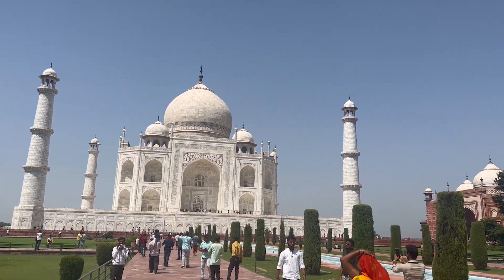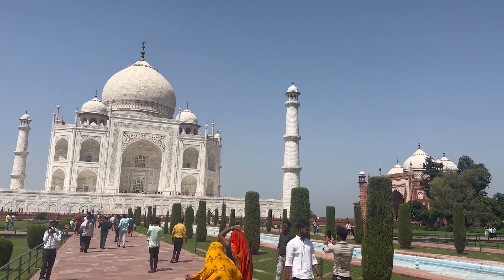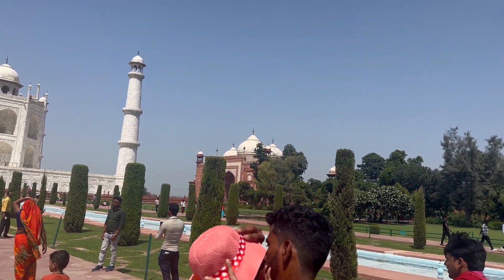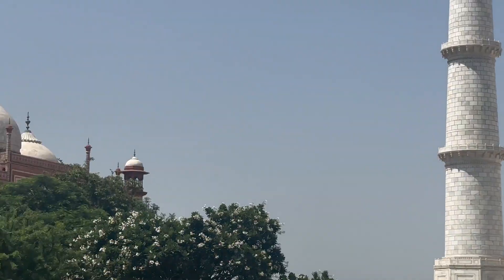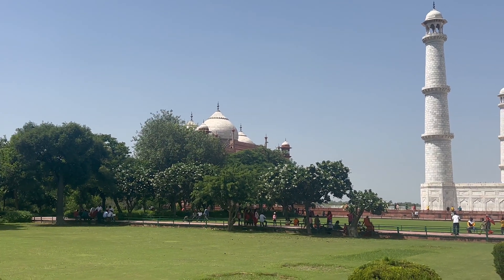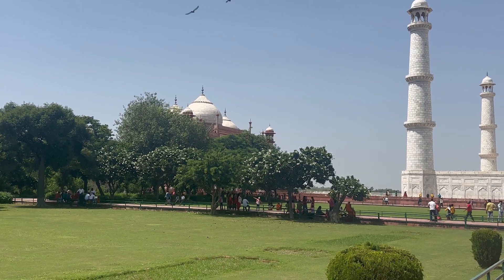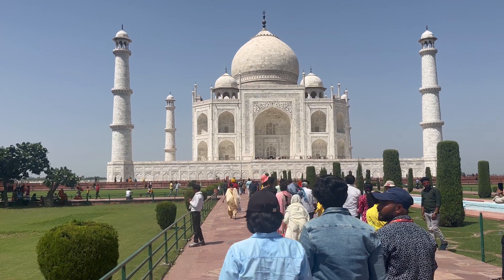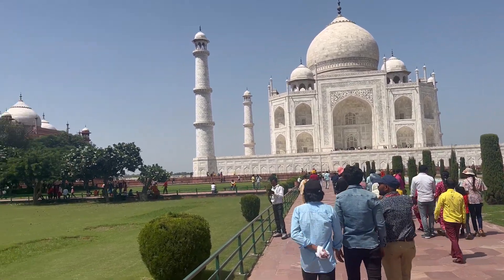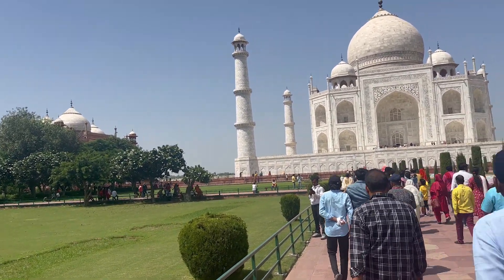On the eastern side you can see the mosque, and there is a guest house on the other side. Shah Jahan used to pray in the mosque. Nowadays, the Taj Mahal is closed every Friday for regular visitors, but the local colony people come to pray inside the mosque on Fridays. So never come on Friday — the Taj is closed to visitors on that day.